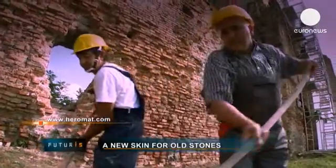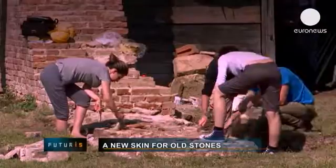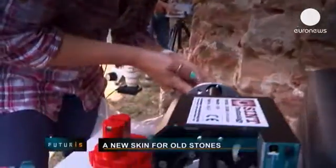And that would be very good news, researchers say — not just for the conservation of old bricks here, but of thousands of other heritage monuments around Europe.